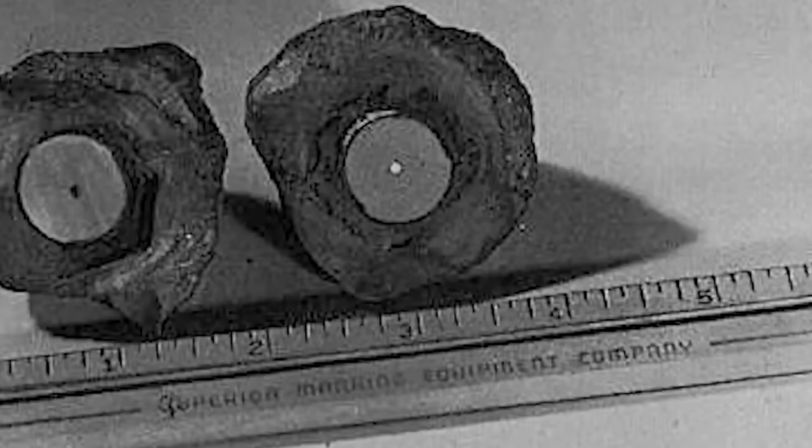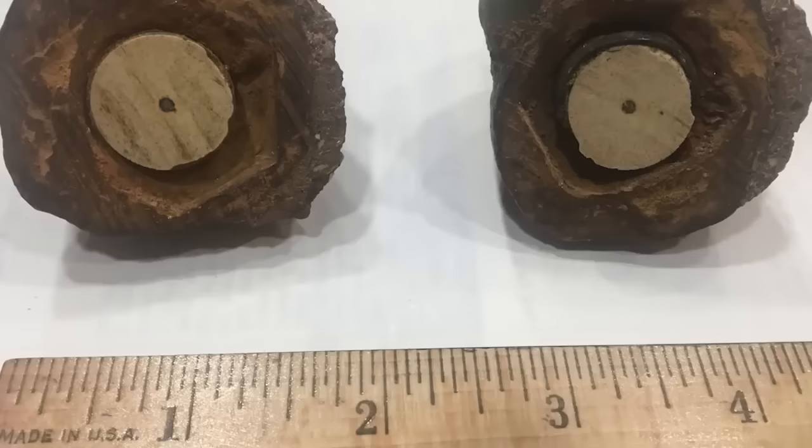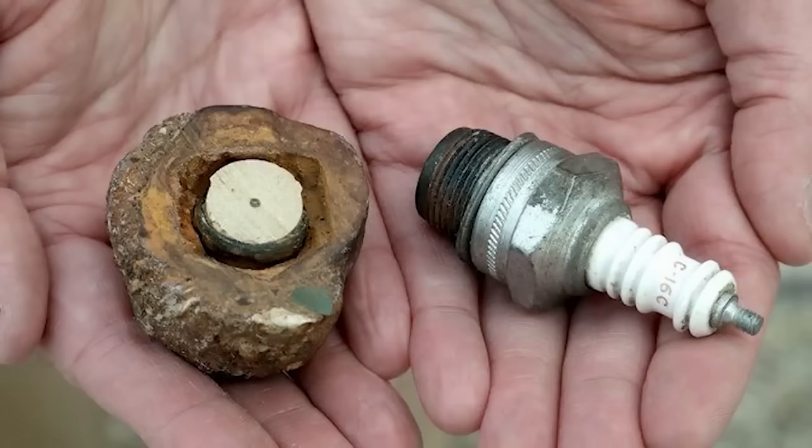At number three: the Koso Artifact. In 1961, a group of hikers was rock collecting in the California mountains when they came across some geodes — crystals encased in rock. They took them home to cut into them, expecting crystals, but what they found was more than that: a porcelain casing, a spring, and metal parts encased inside the rock. The pieces all resembled a spark plug — but the rock was dated 5,000 years old. The craziest part is that the Koso Artifact and the three hikers who made the discovery have all gone missing.